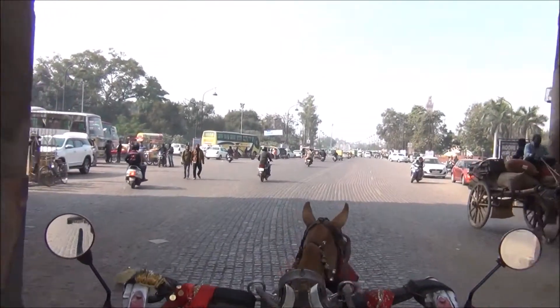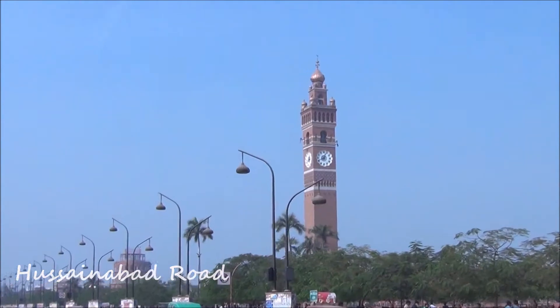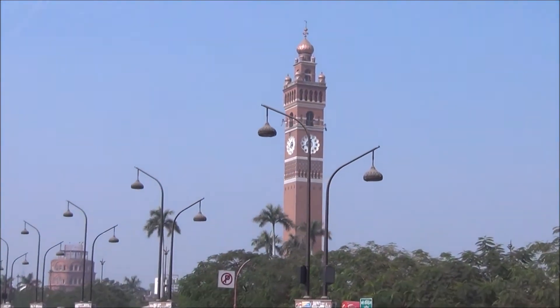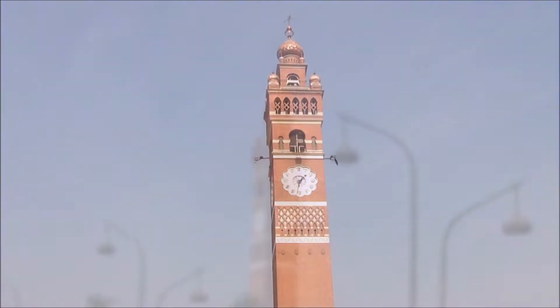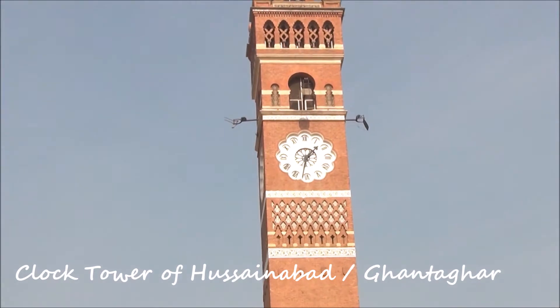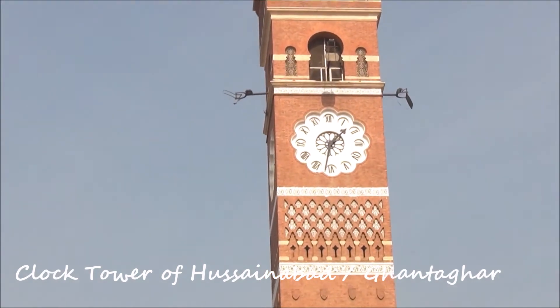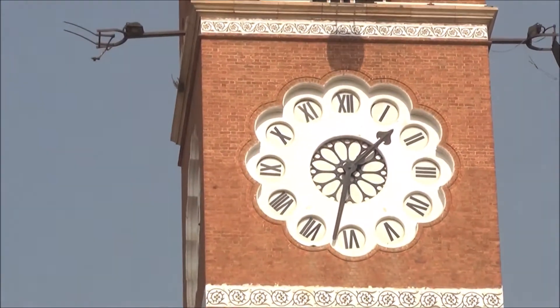There are several other tourist attractions which one can visit on the way to Chota Imambara, like the Satkhanta Watchtower, the Picture Gallery and the Clock Tower of Hussainabad. It is said that the Clock Tower of Hussainabad or Hussainabad Ghanta Ghar was built in 1881 to mark the arrival of Sir George Cooper.